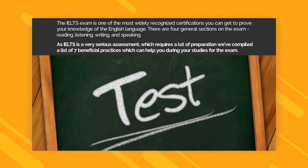There are four general sections on the exam: Reading, Listening, Writing, and Speaking. This means that after you complete the exam, your results will show your overall grasp of all aspects of the English language. As IELTS is a very serious assessment which requires a lot of preparation, we've compiled a list of 16 beneficial practices which can help you during your studies for the exam.